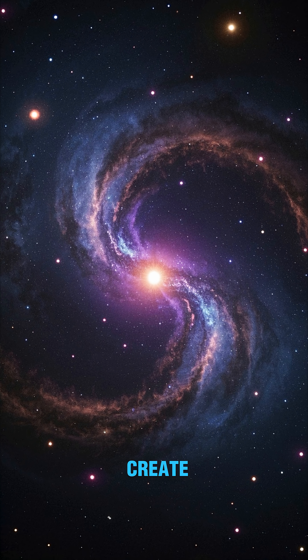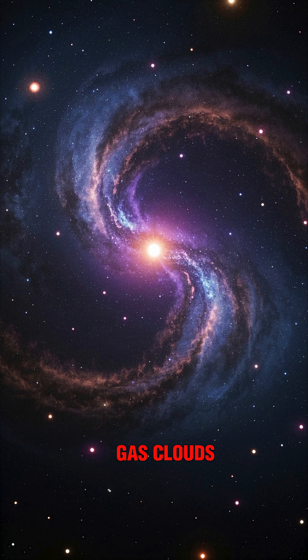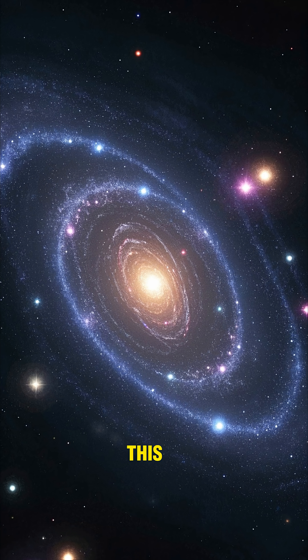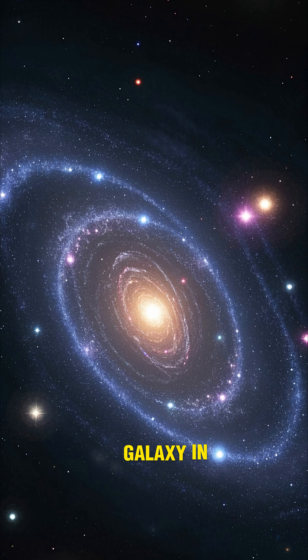Gaia was able to create a detailed map of our galaxy, including the size and shape of gas clouds and dust. This map is so detailed that you can see the structure of our galaxy in three dimensions.